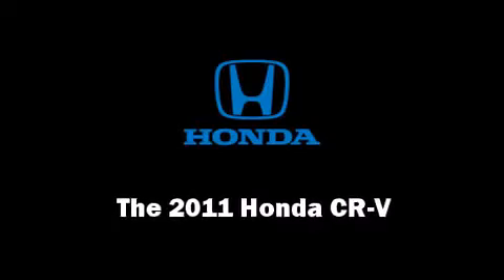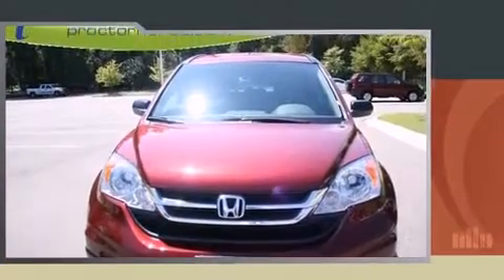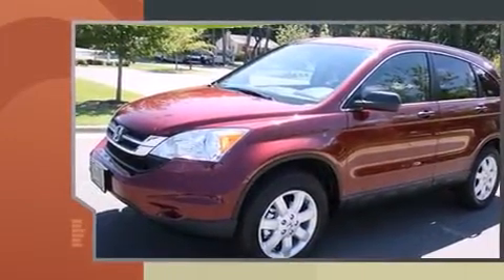The 2011 Honda CR-V. It features a front-wheel drive platform, an automatic transmission, and a 2.4-liter four-cylinder engine.